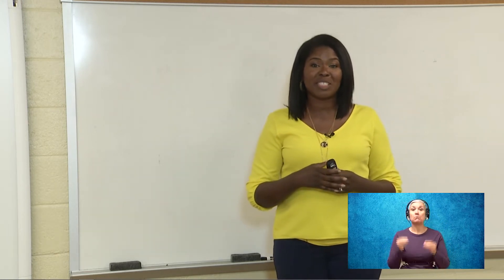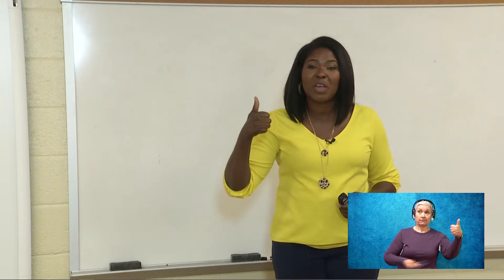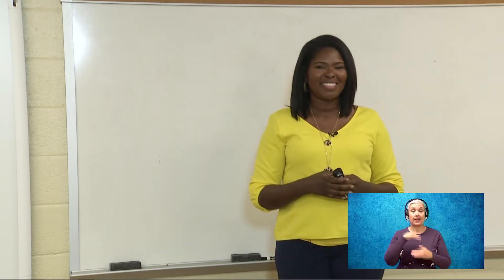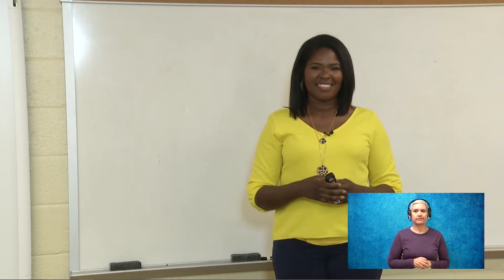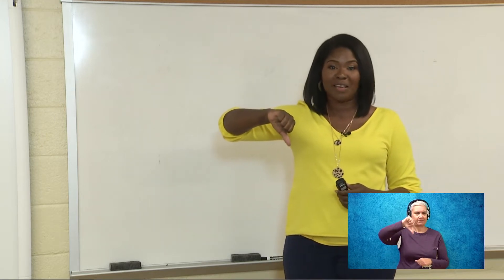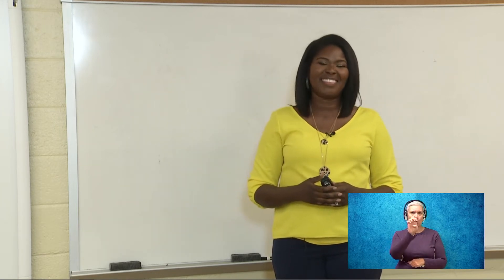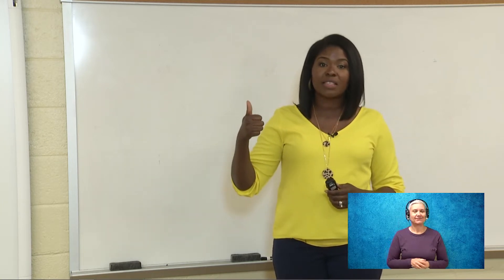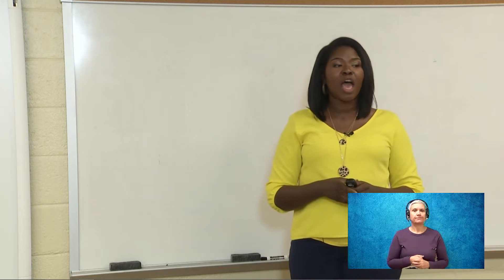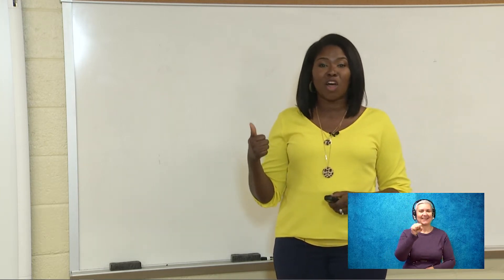Let's do some more words. June — good job, we all got it right. In the word June, you hear the long U sound. Next word: cut. Thumbs down — cut does not have the long U sound. Next word: fluke. Yes, fluke gets a thumbs up because you can hear the long U sound. Last word before we move on: nuke. Thumbs up — nuke gets that long U sound as well. You guys are rocking and rolling.